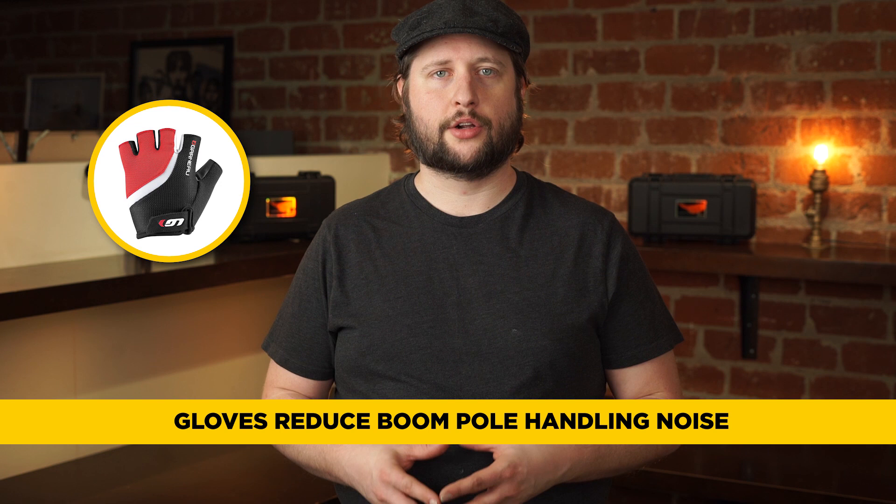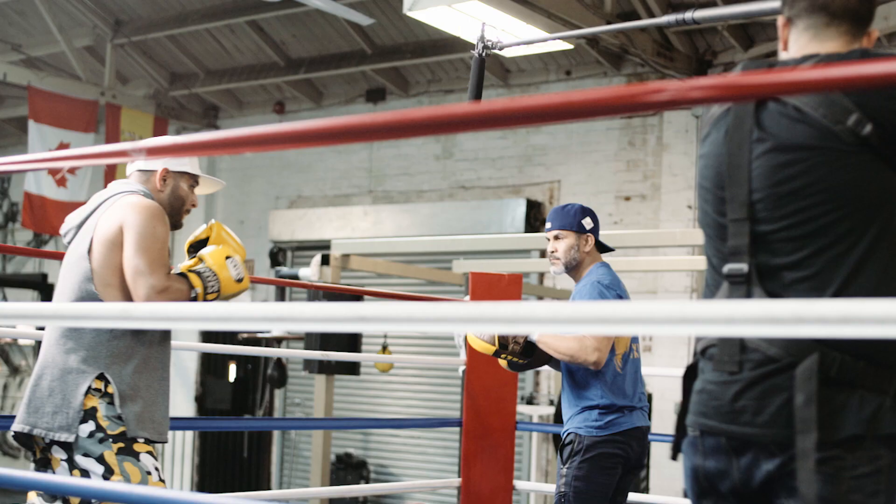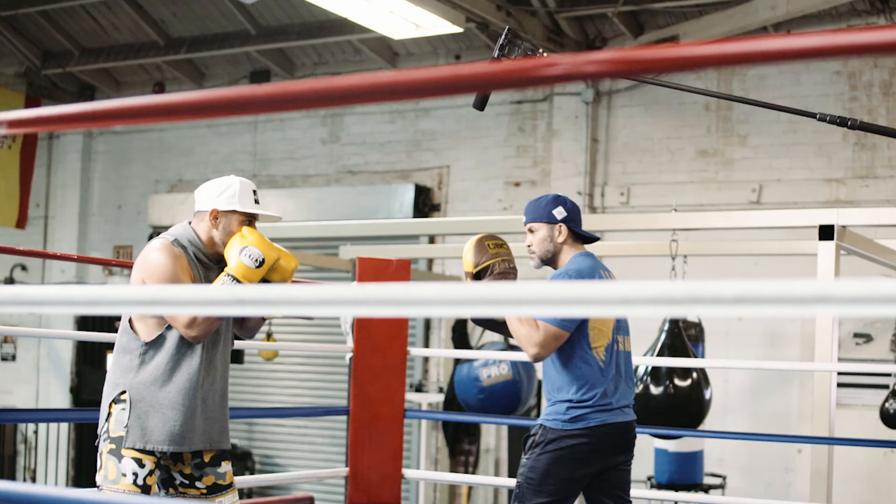Number 3: Gloves. Even the best boom operators sometimes still wear gloves to keep down the handling noise on their boom pole. Gloves will help reduce the handling noise transmitted to the shotgun microphone. They'll also help you slide your boom pole through your hands so you can catch other actors in a scene — and gloves will keep your hands baby smooth soft, and who doesn't like that?